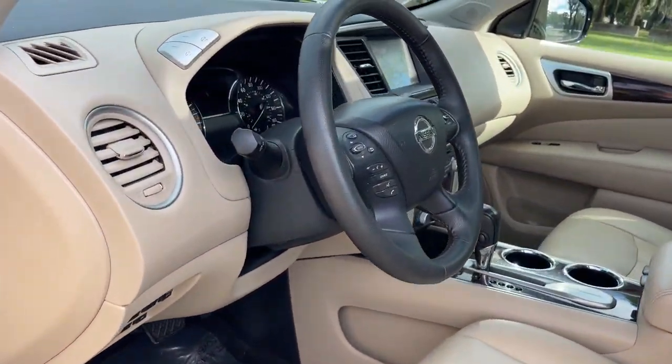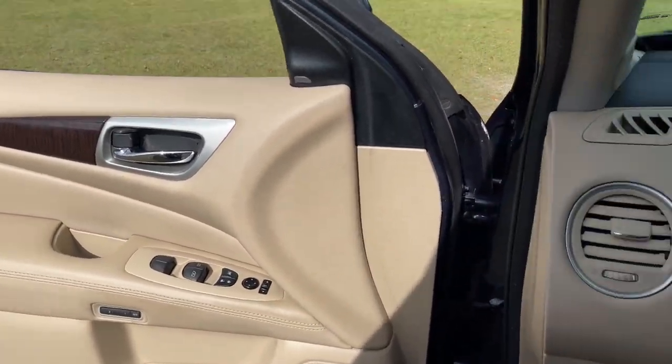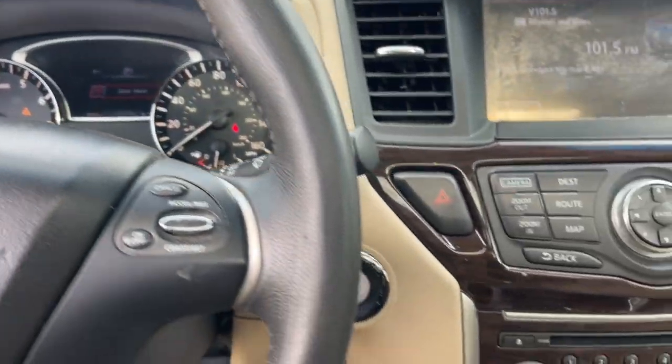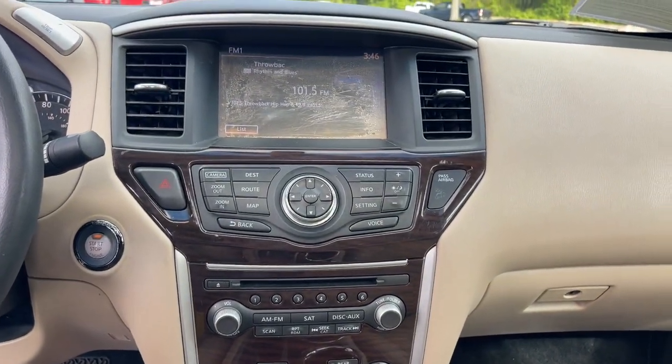The following are some of this vehicle's highlighted options: panoramic roof, navigation system, keyless entry, heated rear seat, fog lamps, heated mirrors, power liftgate, backup camera, power passenger seat, and satellite radio.